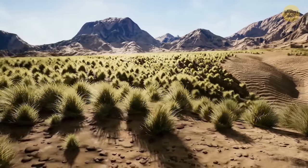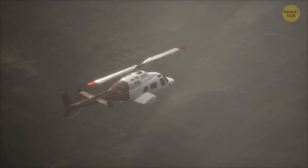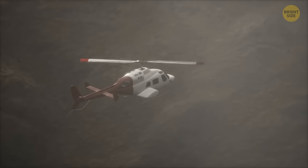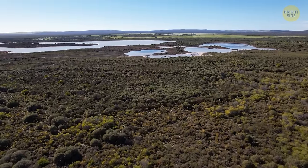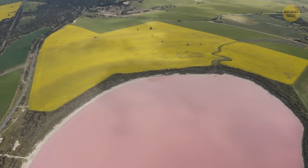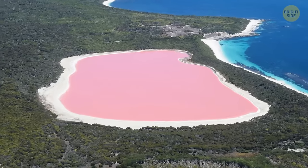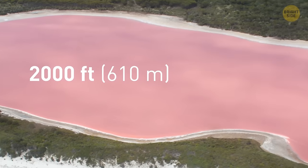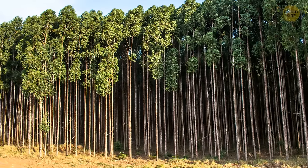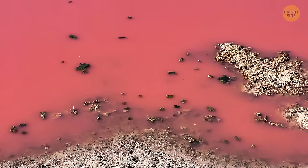In the western part of Australia, surrounded by green woodlands, there's a series of lakes all a staggering shade of bright pink. Out of them all, the most famous is Lake Hillier, a 2,000-foot-long reservoir surrounded by both sand and a forest of eucalyptus trees. This makes the cartoon-like hue of the lake stand out even more.